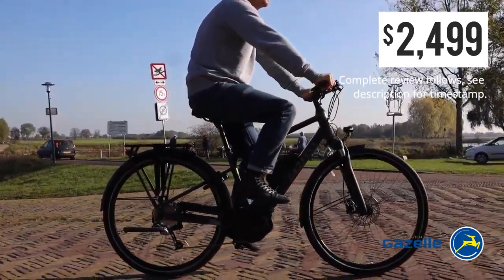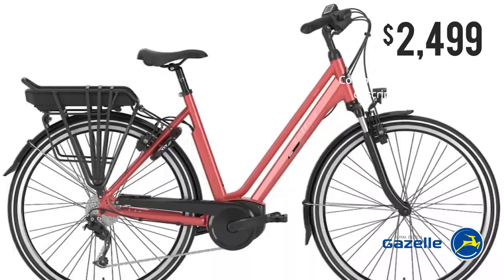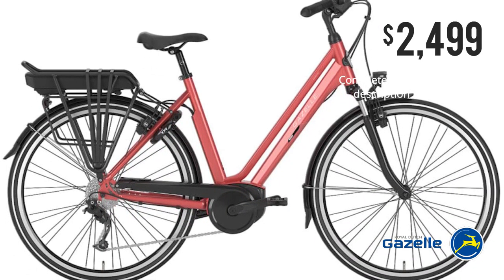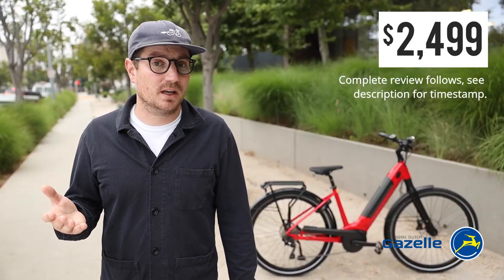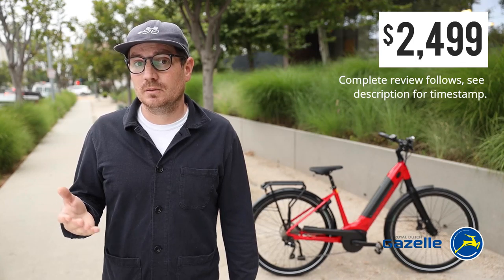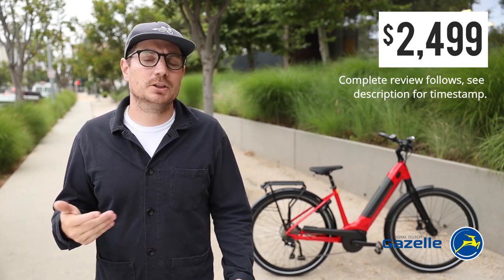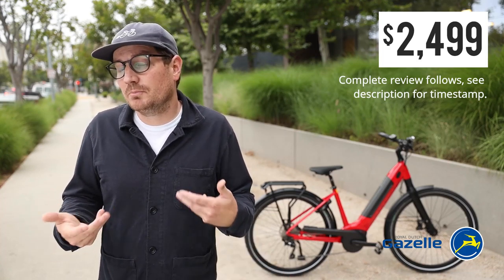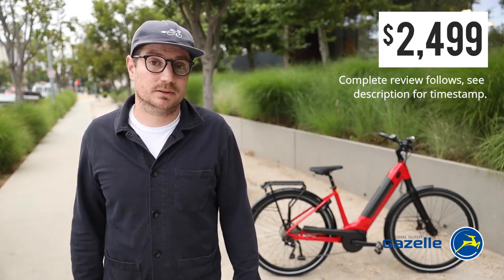The Medeo T9 is available in a couple of different frame styles — the standard frame as well as the low-step. It doesn't have the traditional wave frame as the Arroyo does, which has that second top tube, but it's much lower. The entry is not as low as some of the other bikes, but it's still considered a low-step bike and definitely a great consideration.